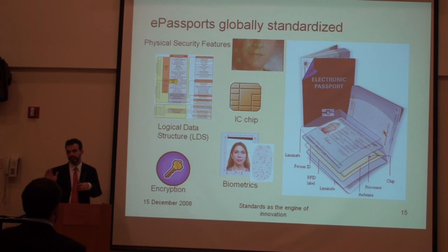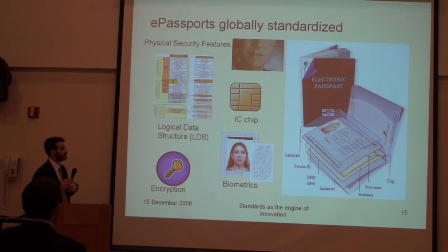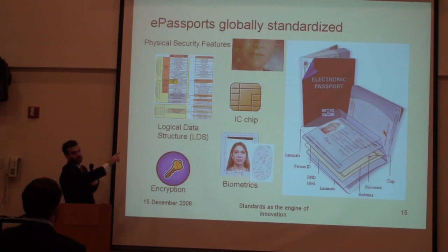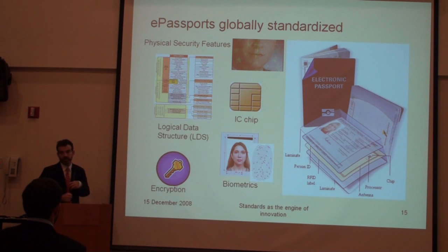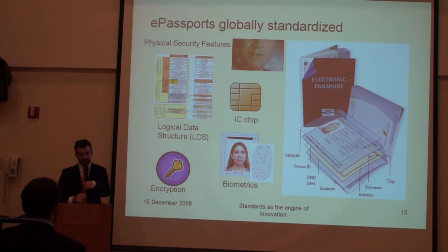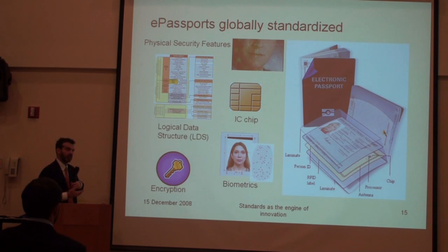We can talk a lot about what kind of chips there are. They chose an IC chip — a contactless IC chip. And then that IC chip, because it becomes a vulnerable part of the document, needed to be protected with public key infrastructure encryption. And they did it in a variety of ways, which I will get into a little bit here.